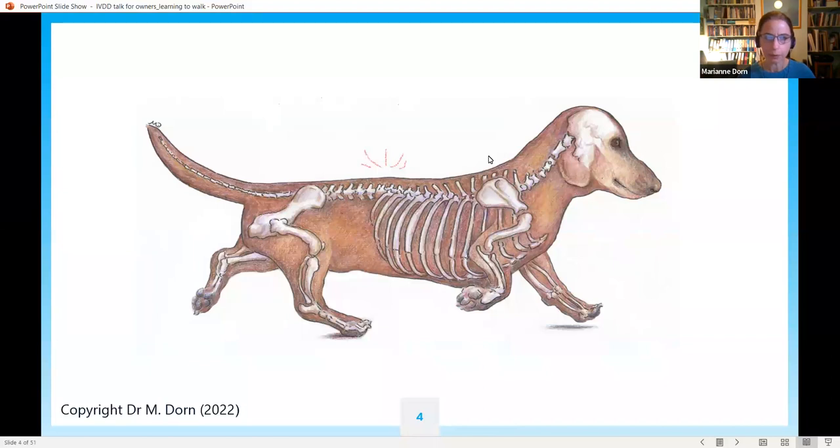A problem in the middle of the dog's back can interrupt the communication between the brain and the hind legs. Dachshunds and certain other breeds get this problem very commonly in the lumbar area of the spine. They can also get it in their neck, and if that happens they may move strangely with all four feet or even be unable to get up on any of their feet.